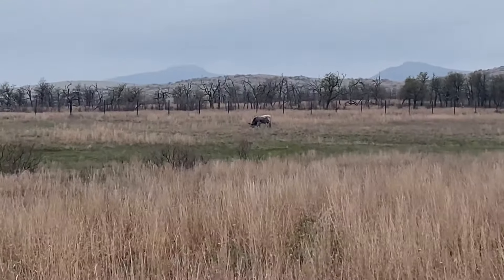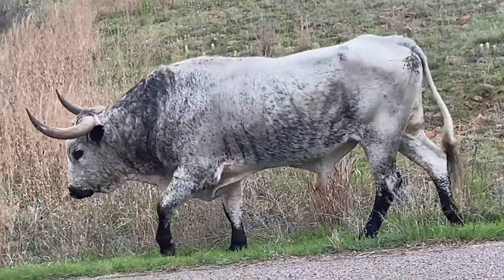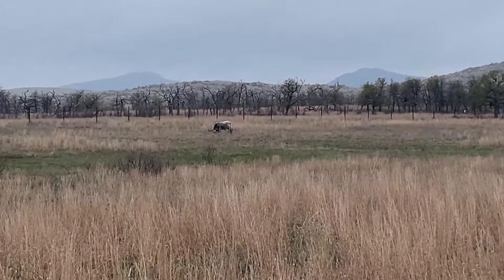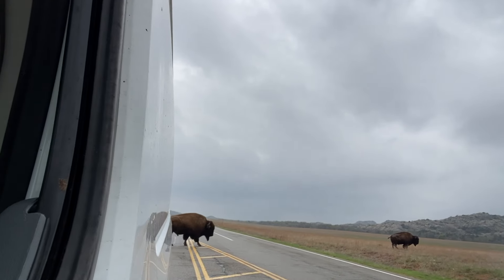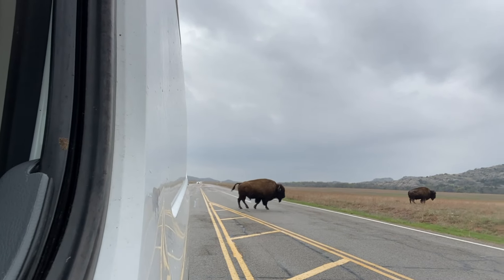Way out there is the big boy that we saw walking down the road probably about 45 minutes ago, by himself. He's just hanging out by himself. These are big herds, and they are big bison.